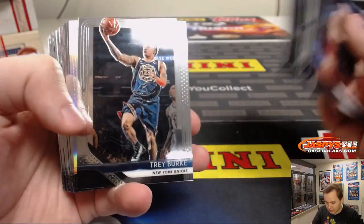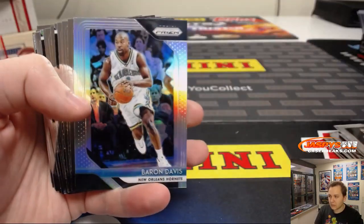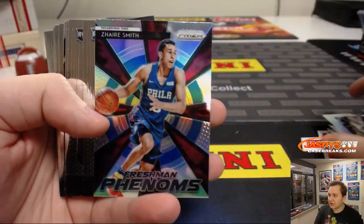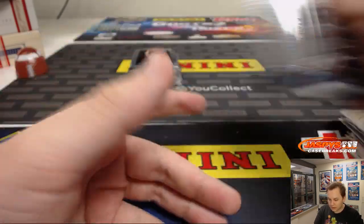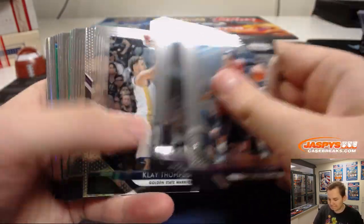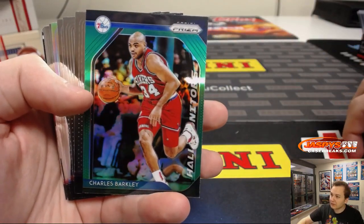Got a Steve Nash insert right there, an Elie Okobo prism silver, a red wave Darren Collison — those are not numbered. Barron Davis silver, Michael Porter Jr., Wendell Carter Jr., silver Zaire Smith, Trey Young for the Hawks, Kyrie Irving, silver of Maro Hezonja, a Kobe insert there, Tim Hardaway Jr. is your first green, Charles Barkley.